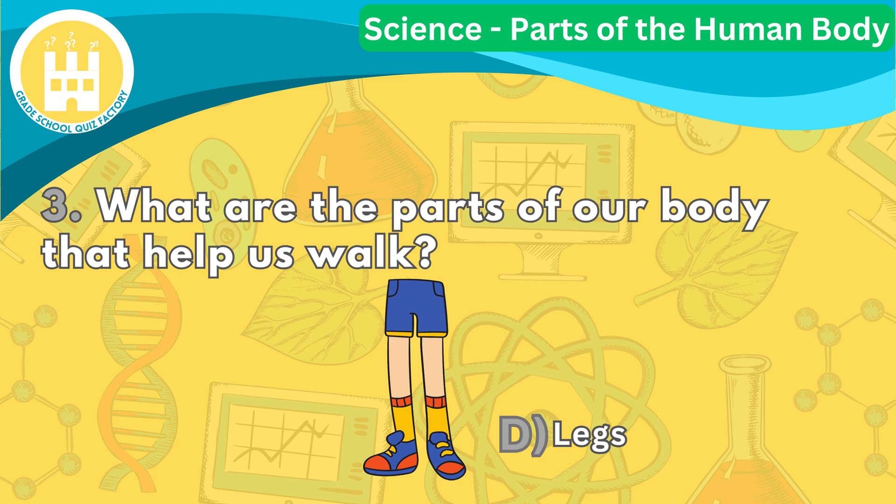Our legs help us jump and dance. They are connected to our hips and knees, and they move us from one place to another.